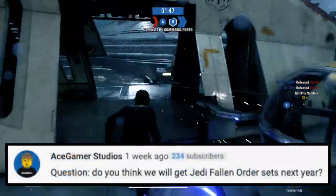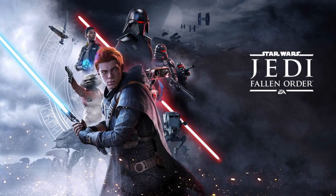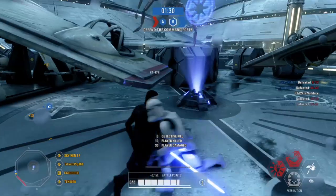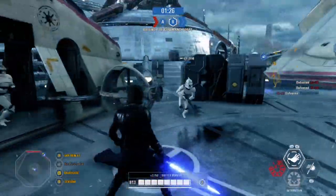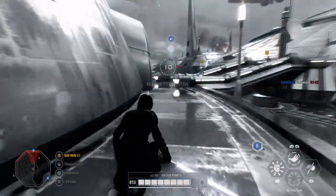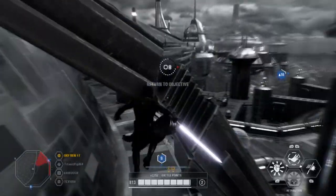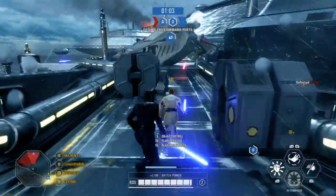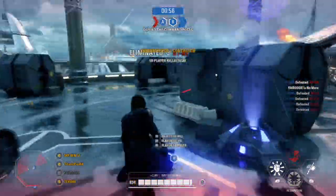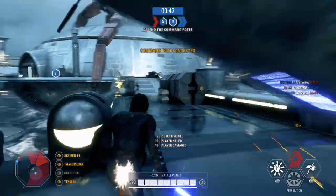Our last question comes from AceGamerStudios. He asks: do you think we will get Jedi Fallen Order sets next year? I sure hope so, because I've been playing the heck out of this game and it is amazing. If you don't have Jedi Fallen Order, you need to get it right now. The story is good, the gameplay is so much fun, there's so much to do and see, tons of Easter eggs and references, and it's a little challenging. But on-topic: it took one or two years to get a Battlefront-themed set, and it didn't even call it a Battlefront set. So hopefully we get sets actually themed around Fallen Order with named characters and accurate details. I would definitely buy them.